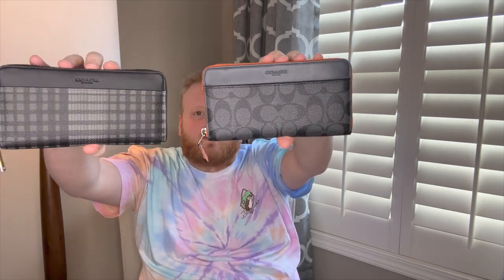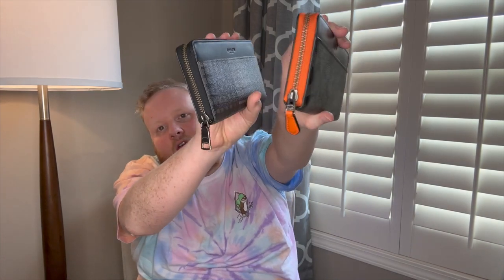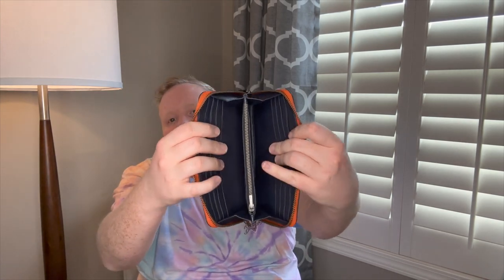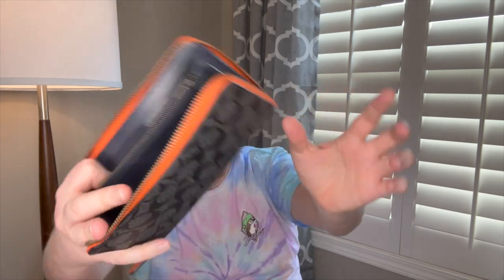Next I have my Coach full zip wallets — the big ones. These hold the same amount as the medium. One is a really cool color block: navy blue, black CC canvas, and an orange zipper and pull. The other is a plaid — all black and gray with a gunmetal pull. I love these very much. Inside they're identical: card slots on both sides, money pockets on the back, a little open space, and a coin zipper slot. The Coach zippers have a mechanism that keeps them up or down so they don't flop around. I paid about $75 for one at the outlet and $30 for the other at a local discount store.